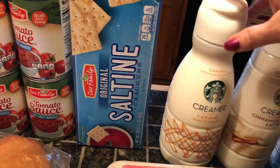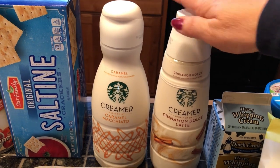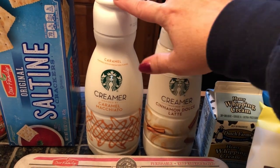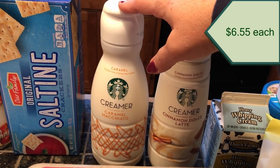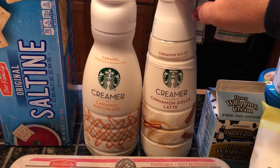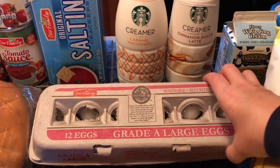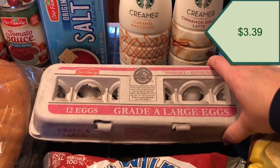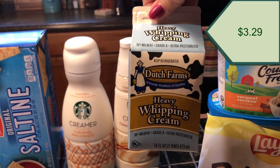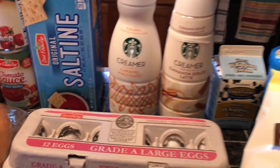I couldn't make up my mind on creamer, so I got one caramel macchiato and one cinnamon dolce latte — so I should be good on creamer for a while. I also picked up some eggs because we've been going through those pretty quick, and some heavy whipping cream for a recipe later in the week.